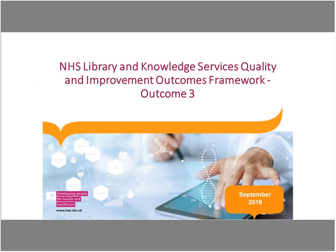Hello everyone, my name is Sue Robertson and I am the Knowledge Services Development Lead working across Health Education England in the South. I'm also part of the HEE team that has been working on our new NHS LKS Quality and Improvement Outcomes Framework, and this recording is the first webinar that supports outcome 3.